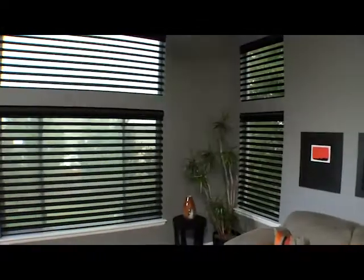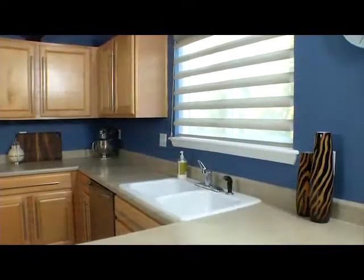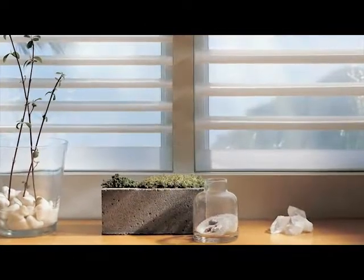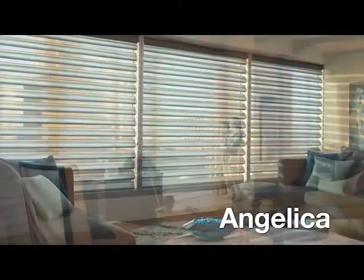Pirouette window shadings offer a beautiful array of fabrics, colors, vein sizes, and opacity. All Pirouette fabrics are available in both the 4-inch petite and 5-inch grande vein sizes. A luminous new fabric, Angelica, is available in 8 colors and in the semi-opaque opacity only.